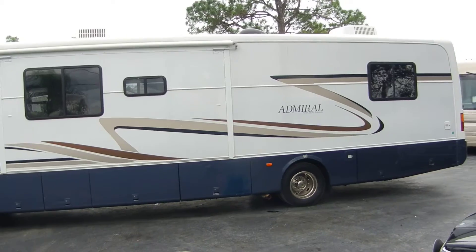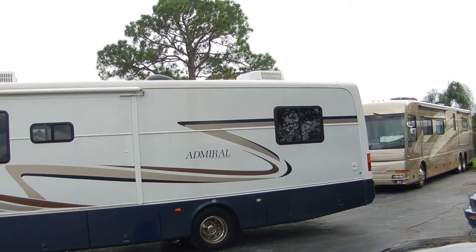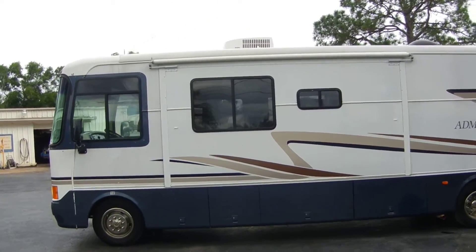Tires look new — I don't know what year they are but they look new. Both ACs work and the AC and the motor works. It's running right now as I speak.